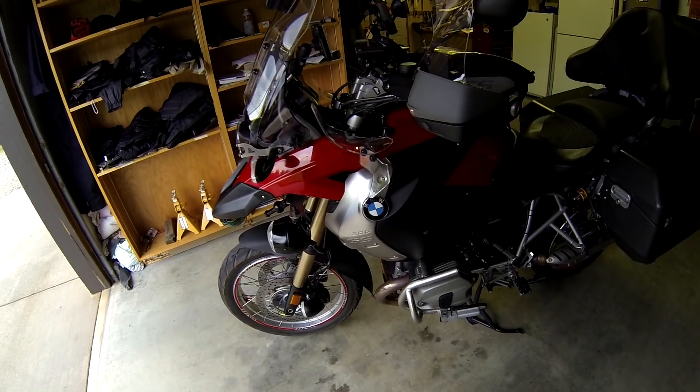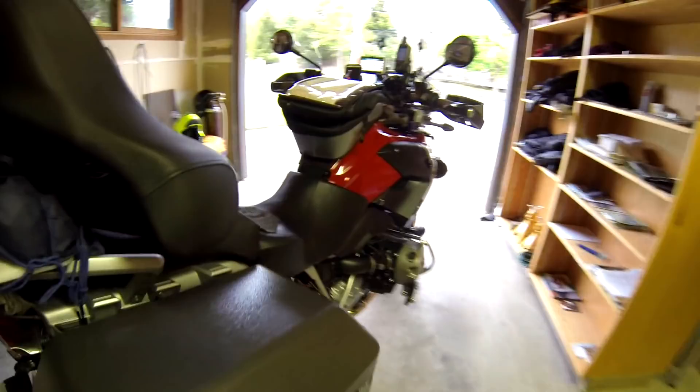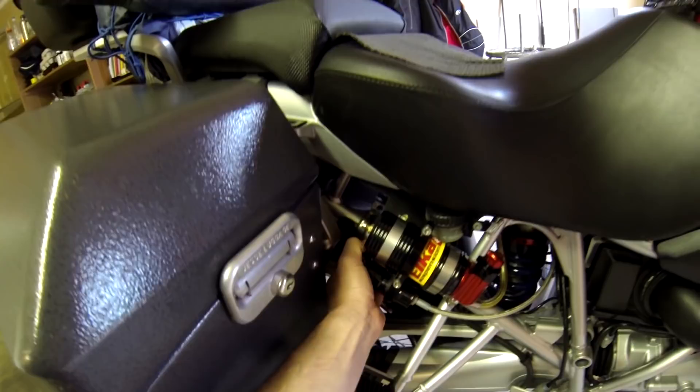Before I forget — the suspension. You can see the upgraded Elka suspension product here for the front and for the rear. They're adjustable even while you're driving and you can add preload. They're fully rebuildable shocks and they really work well. Couldn't be happier with those.